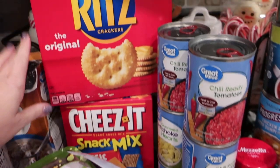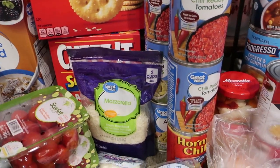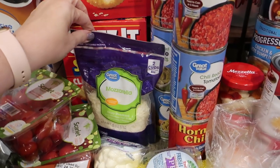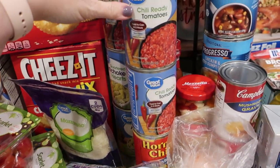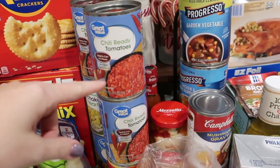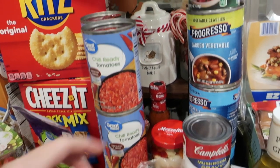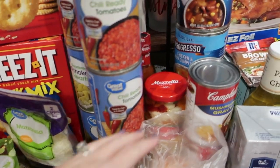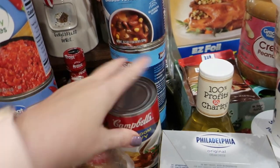Applesauce for the kids, Ritz crackers, and a Cheez-It snack mix — just to have crackers and snack things on hand. I got some mozzarella cheese for one of the recipes. I got a number of things to make chili — that's what we'll have for dinner one night because it's really super easy, you put it in the crock pot and it feeds a ton of people — so kidney beans, chili beans, and the chili base for that.